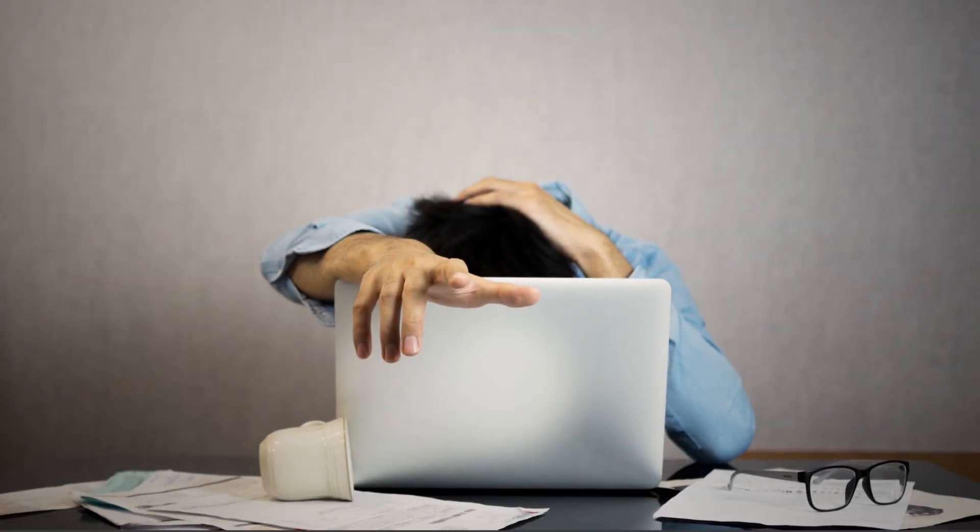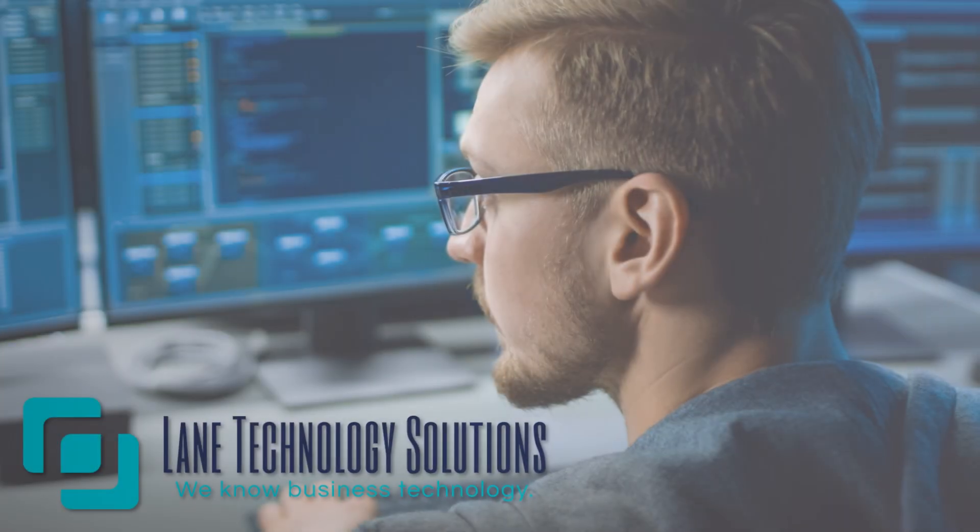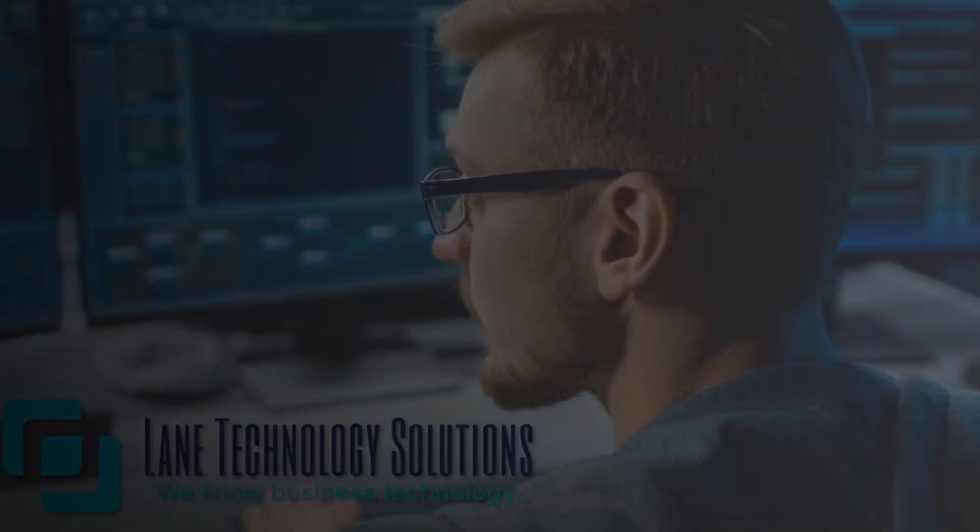Non-compliance can result in hefty fines starting at $5,000 up to $500,000. Lane Technology Solutions is here to help your business navigate and comply with PCI DSS.